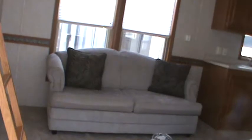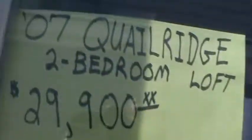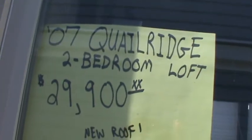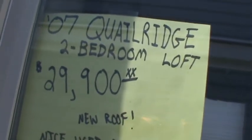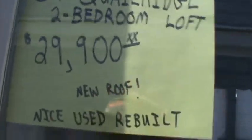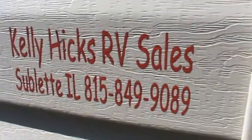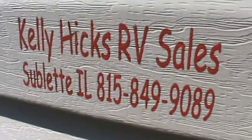All in all, this is a pretty nice trailer. It's my used 2007 Quail Ridge DLB-2. It's got a brand-new roof, brand-new carpeting, new mattresses in the bunk room, and a new sofa. So if it's here, you're welcome to it. 2007 Quail Ridge two-bedroom loft — $29,900. Call Kelly Hicks at Kelly Hicks RV Sales: 815-849-9089.